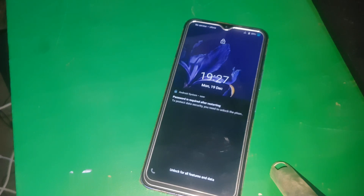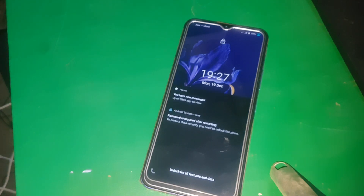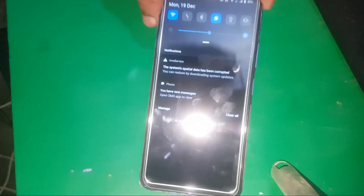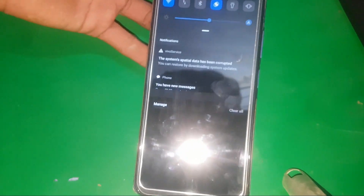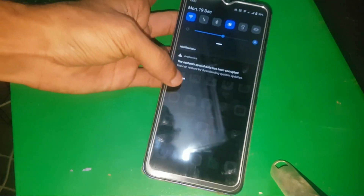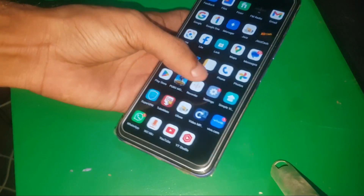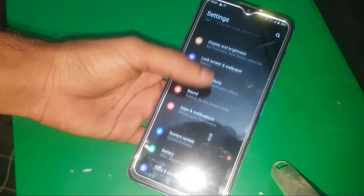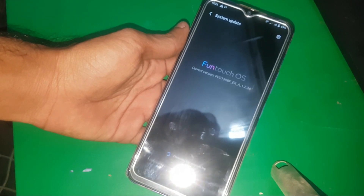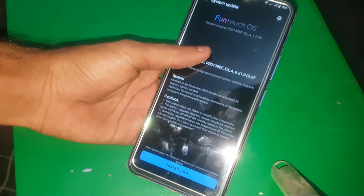Here you can see the phone has successfully booted up. Now I'll show you why this happens. When you power off your phone and it gets stuck on the logo, it's usually because if you've flashed your device using any tool, it crashes some of the data in the phone system. You can fix it by updating your phone's firmware to the latest version by going to Settings and then System Update.